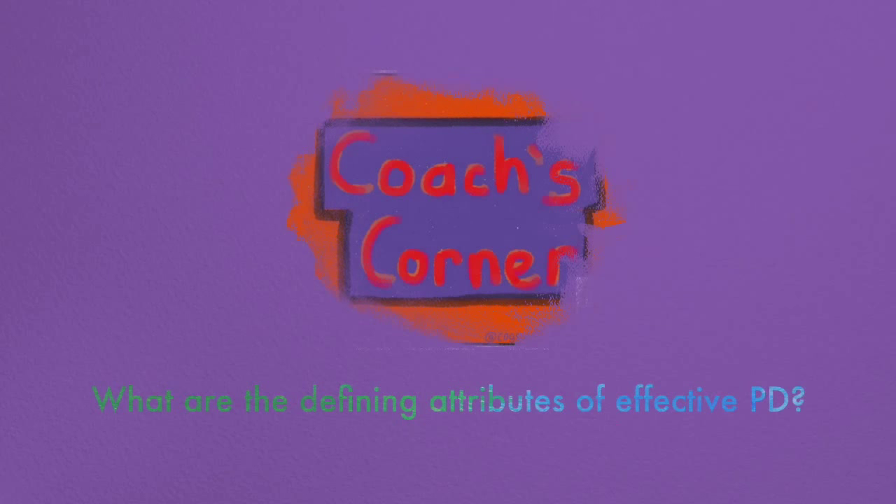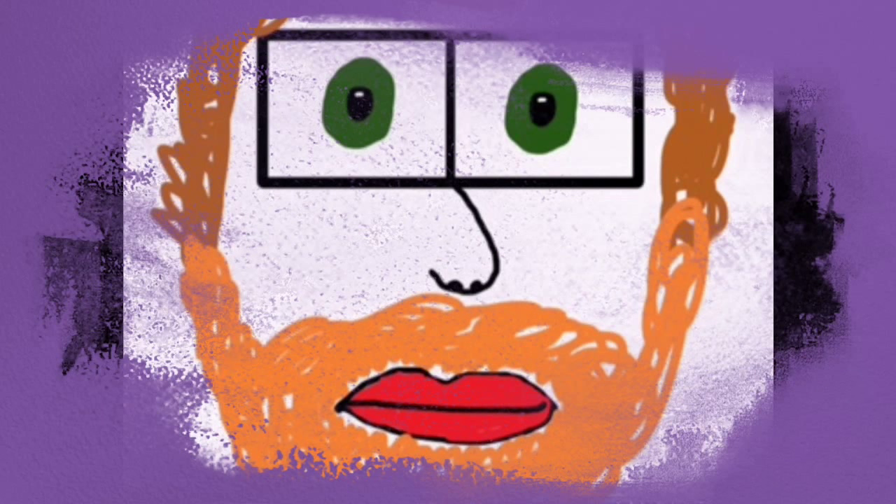Welcome to a special edition of Coach's Corner. Today's Coach's Corner will focus on what are the defining attributes of effective professional development. As always, thanks for watching and please feel free to comment, like, share and spread the love.